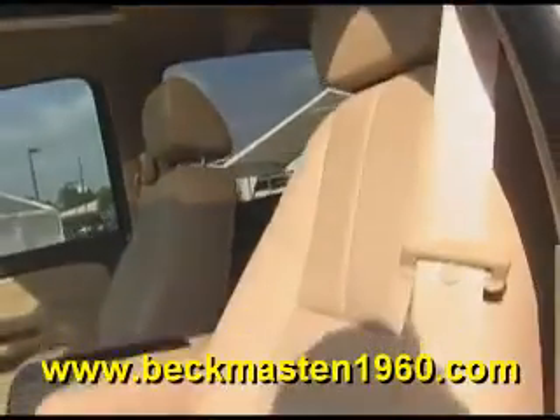A beautiful light gray leather interior in excellent condition — no rips, no tears and no cracks. The carpet is extremely clean as well. It also features a rear entertainment center with DVD player and third row seating.